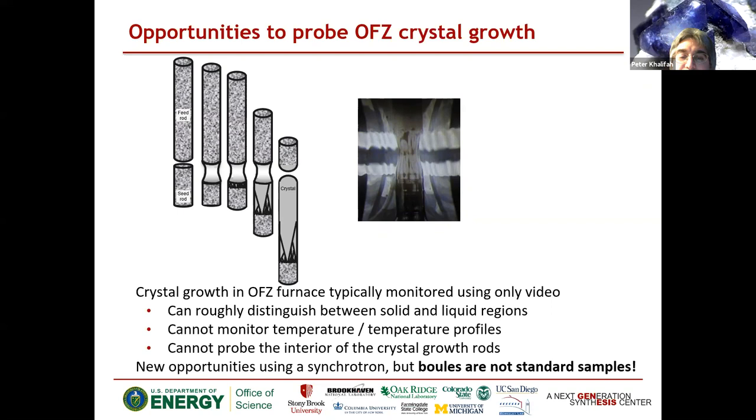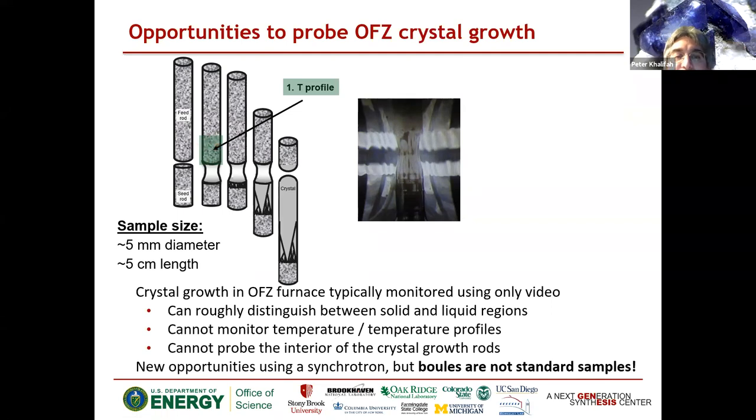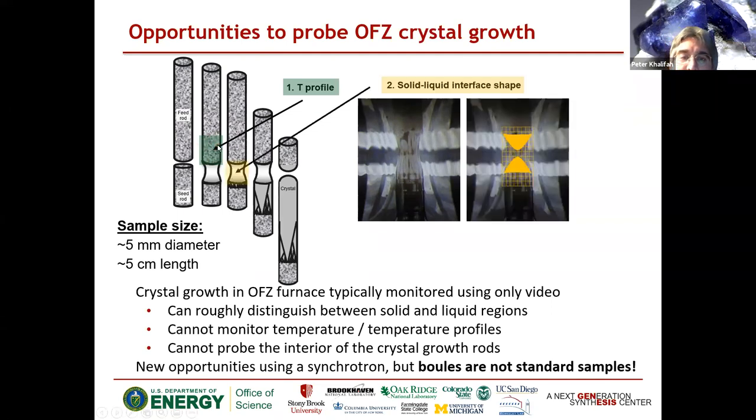We'd like to adapt this to a synchrotron, but the samples we're working with are not at all standard — the rods we're looking at are about five millimeters in diameter and we may be interested in a few centimeters in length, a scale not typically discussed here. If we do scans over the polycrystalline feed rod from thermal expansion, we can get out the temperature profiles. If we put the x-rays through the molten zone, we can start exploring the buried solid-liquid interface. But what I'll talk about today is the crystal selection process — a non-destructive probe that lets you interrogate the sample before using it for inelastic neutron scattering.